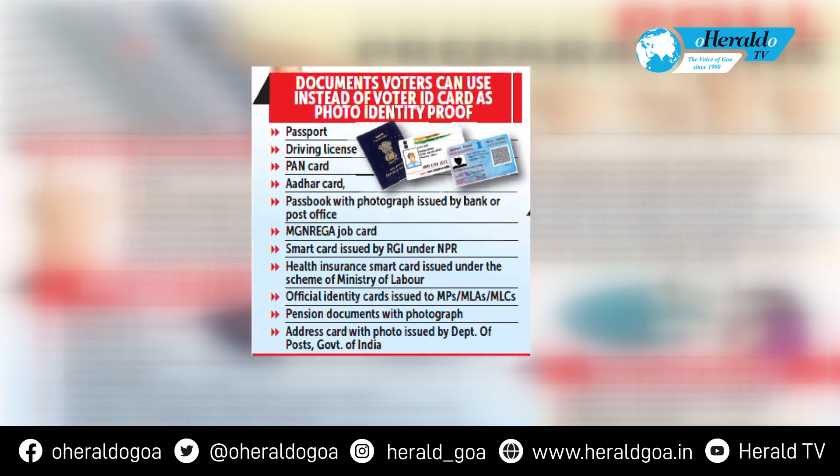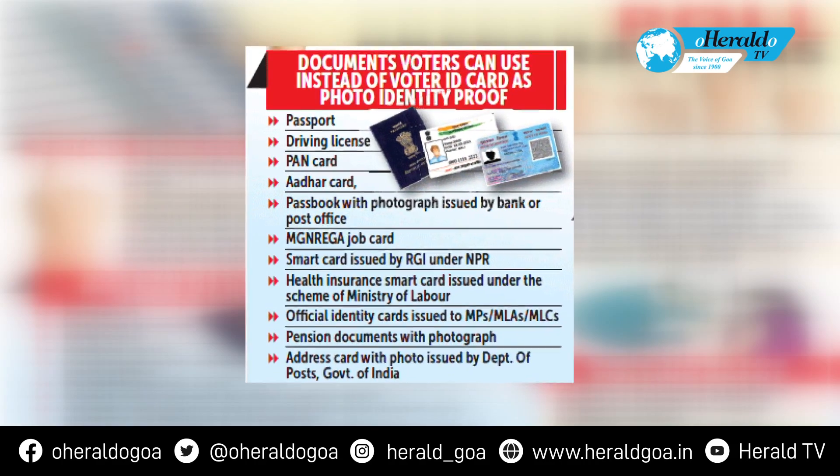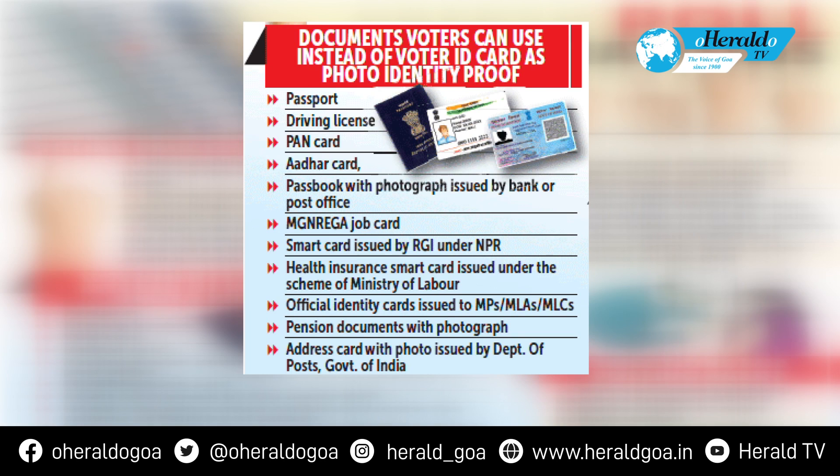Documents voters can use instead of a voter ID card as photo identity proof: Passport, driving license, PAN card, Aadhar card, passbook with photograph issued by a bank or post office, MNREGA job card, smart card issued by RGI under NPR, health insurance smart card issued under the scheme of the Ministry of Labour, official identity cards issued to MPs, MLAs, MLCs, pension documents with photograph, and address card with photo issued by the Department of Post, Government of India.